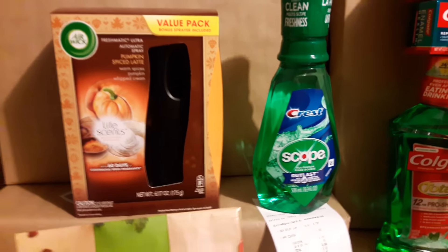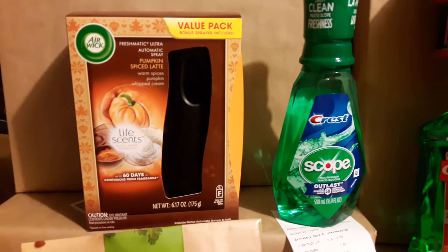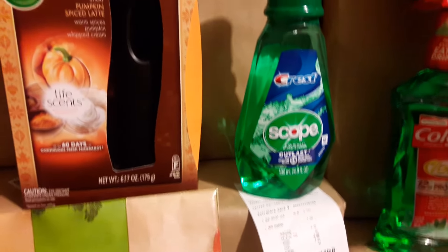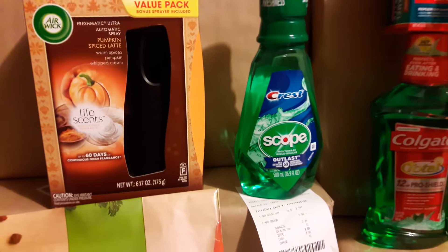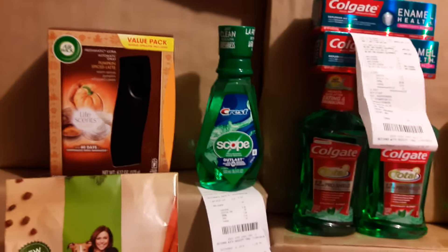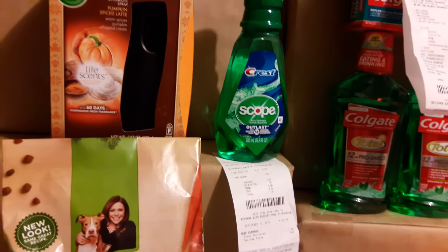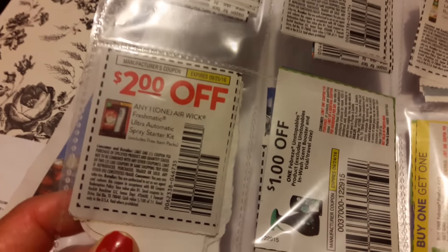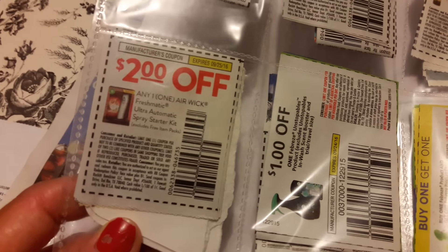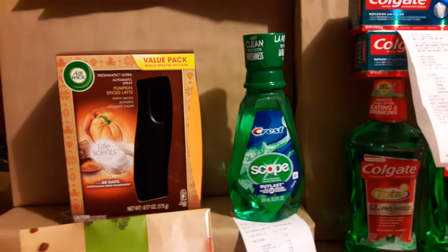The Air Wick up here is $5. It's not the white one — it's the black one with more of a Thanksgiving pumpkin spice October scent. The normal price is $5 and we all received a $2 manufactured coupon. It's $2 off any one Air Wick Freshmatic Ultra Automatic Spray Starter Kit, and it doesn't expire until the 25th of September. You give them that manufactured coupon, making it only $3, which is a really good deal for the set.